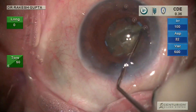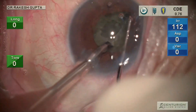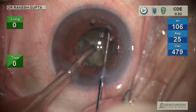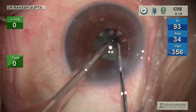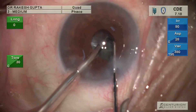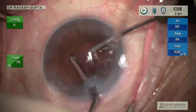You can see this chopper is negotiating the capsule as well as the iris. If you notice, there is no chafing of the iris, and I am very comfortable completing phaco with such a small pupil. There is a floppy iris trying to come to the ports, but I have made ports a little anteriorly so there is no problem as such.